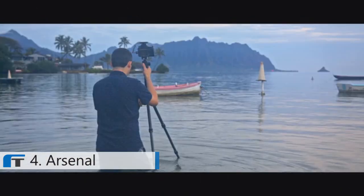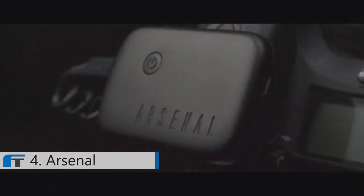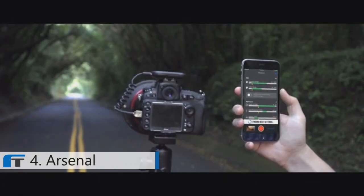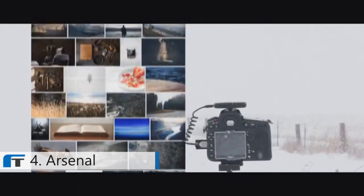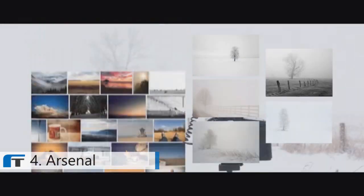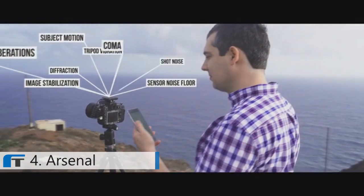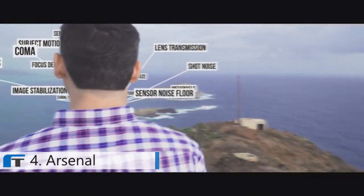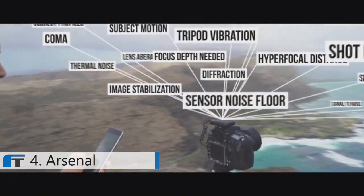I wanted something that would let me focus on the composition, but would handle the details for me. So I created Arsenal, the world's first AI photography assistant. With one tap, Arsenal finds settings to take the best photo possible. Arsenal's AI searches thousands of images in its database to suggest good settings, then fine-tunes the suggestions by analyzing 18 different factors. Arsenal uses state-of-the-art machine learning to help you take a great photo in any condition.